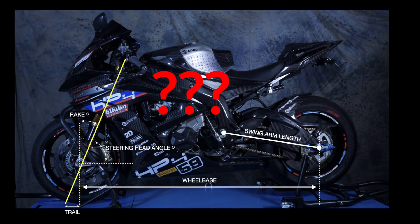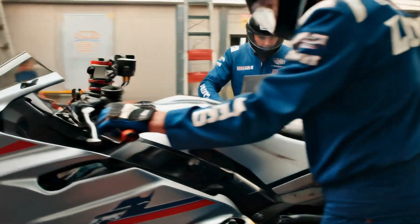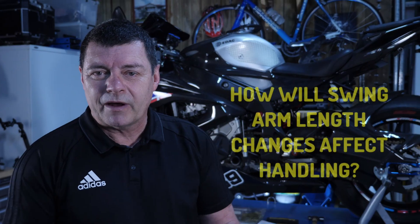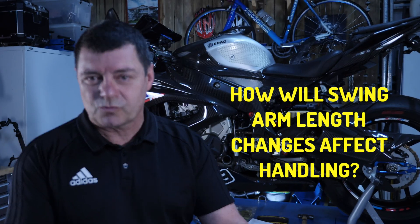Geometry on a motorcycle is a bit of a puzzle. You've only got to look at MotoGP and high-level racing to understand that race engineers there know a lot about geometry and the way it affects the steering and stability of the motorcycle. What I want to do in this video is run a little experiment to understand the effect of one particular thing: changes to swing arm length.